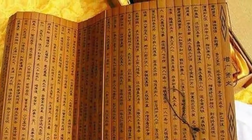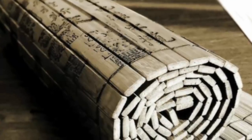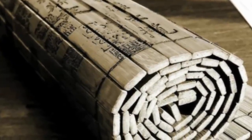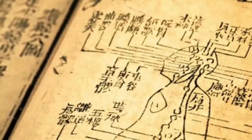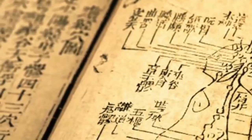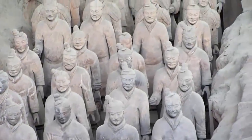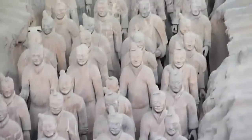The documents in question, as explained by the Smithsonian, belong to a cache of around 36,000 wooden strips inscribed with ancient calligraphy. They were discovered in an abandoned well in a county in the western Hunan province in 2002. Wooden strips were commonly used as writing materials in ancient China. These date from around 259 BC to 210 BC, a period that overlaps with the emperor's rule.